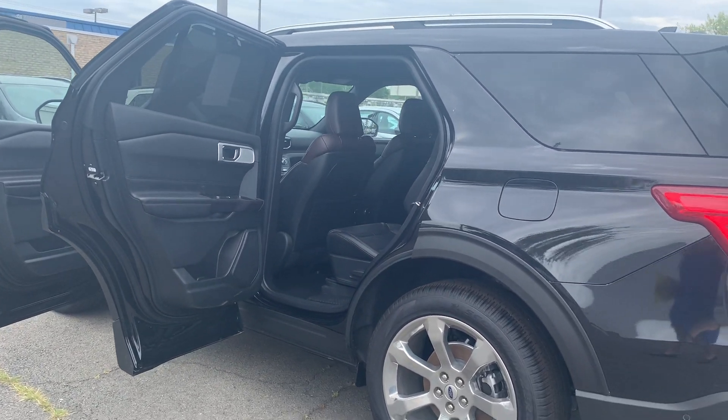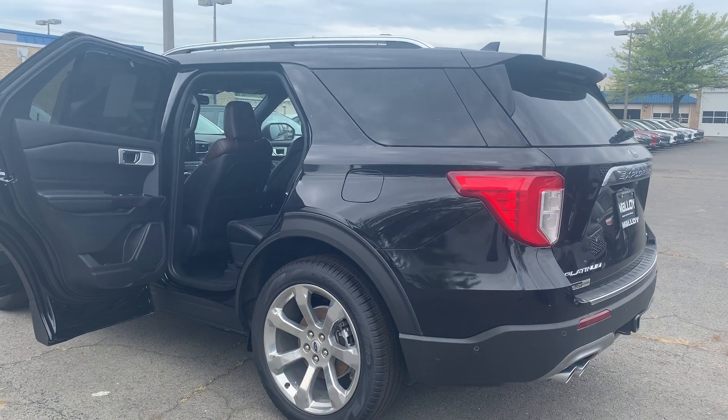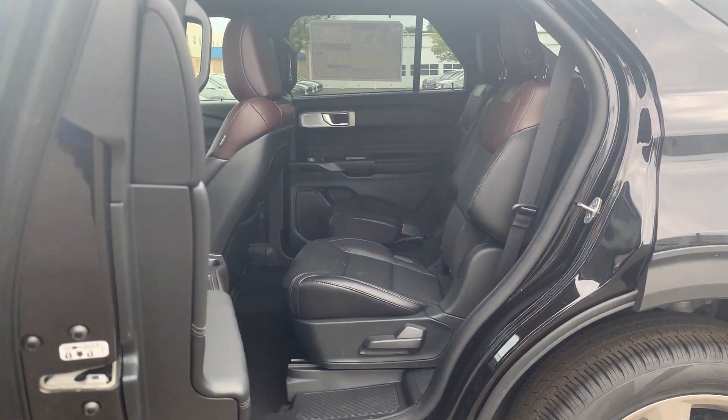And to help you feel safe and secure, it's equipped with an SOS post-crash alert system and a perimeter alarm. Please come on down to Molloy Ford here in Alexandria, Virginia and make it Molloy. Thank you.